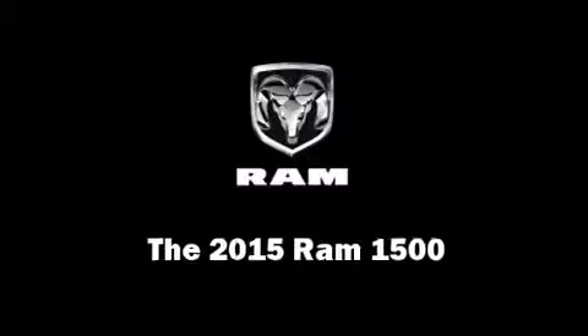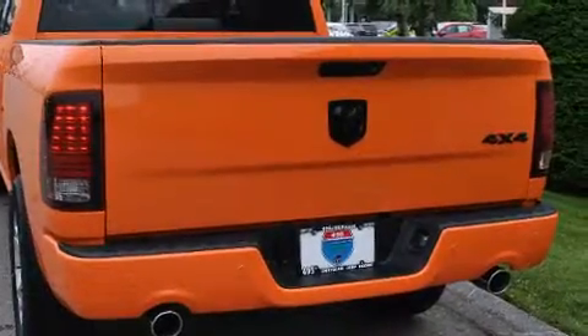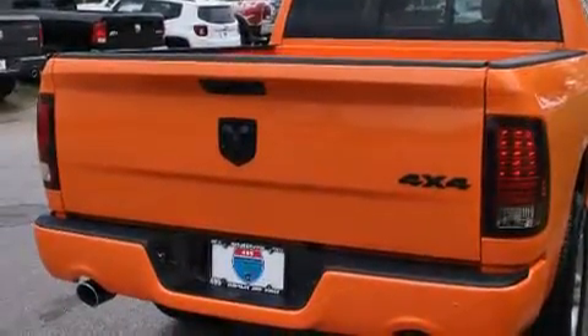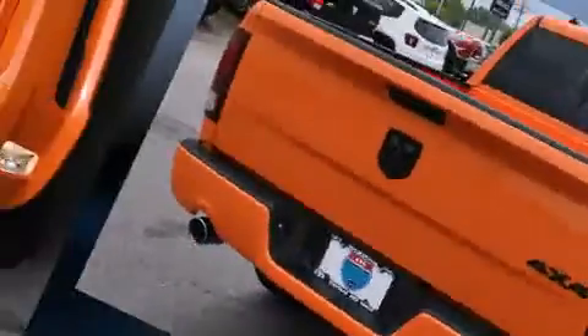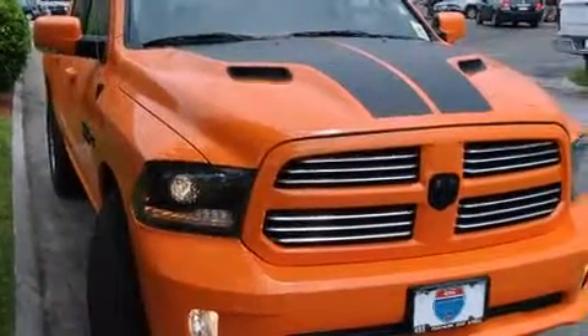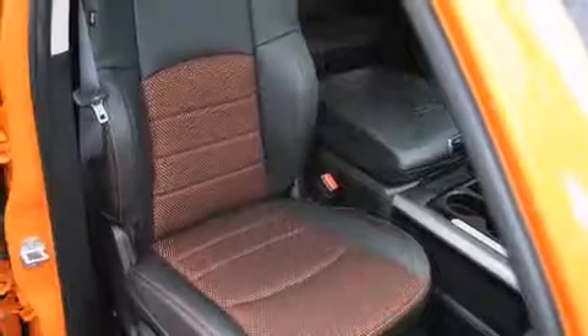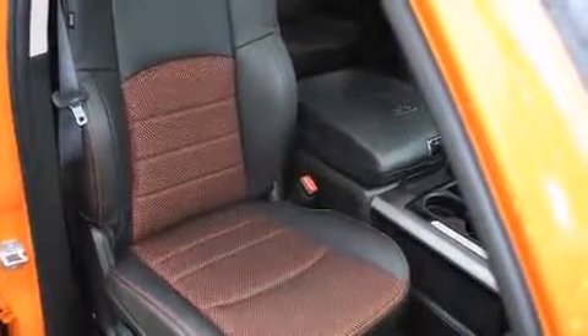This four-door, five-passenger truck stands out among competitors in its class. It features an automatic transmission, four-wheel drive, and a powerful eight-cylinder engine. A wealth of standard features means that you no longer have to sacrifice, like heated seats,